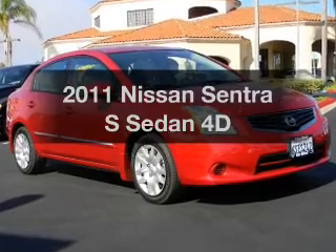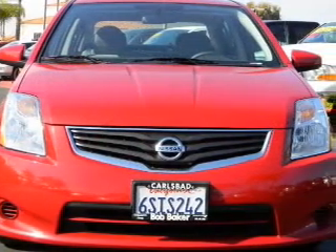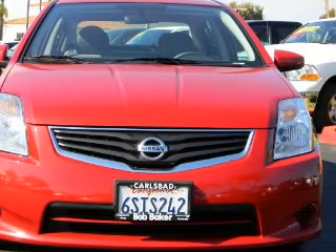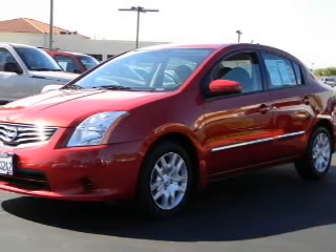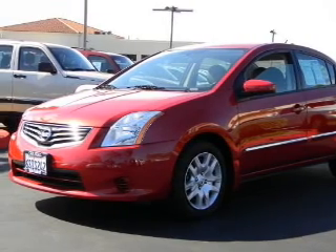Introducing the 2011 Nissan Sentra. If you're looking for an automobile with great attributes, look no further. With a reliable engine that responds smoothly to its automatic transmission, you will appreciate the safety feature of anti-lock brakes.